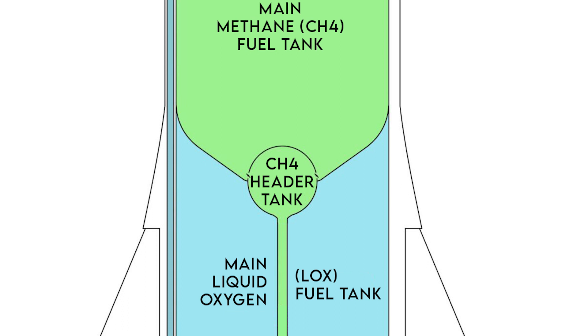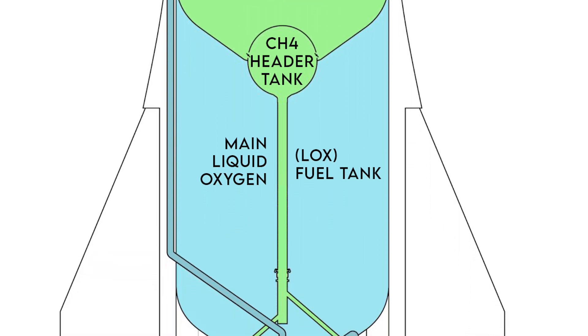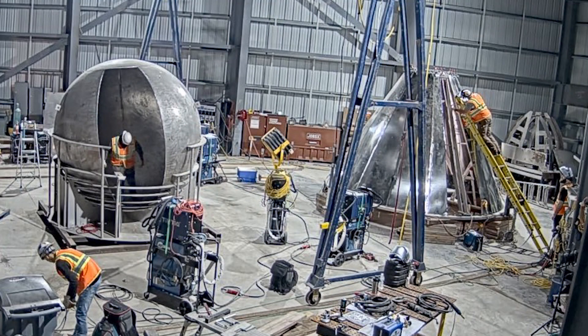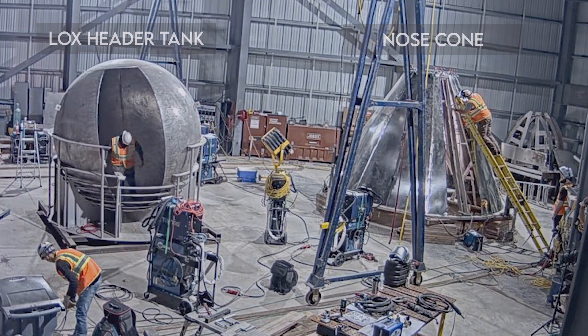SpaceX engineers figured that instead of pressurizing a huge tank, they would instead pressurize a small one that would only house the fuel used during the landing sequence. Having one of the two header tanks at the nose of the Starship also helps with moving the center of mass of the rocket higher, which helps during reentry as the Starship does a belly flop.